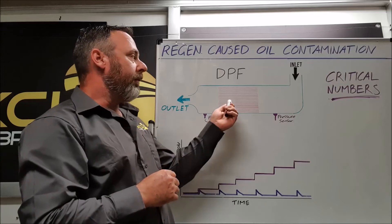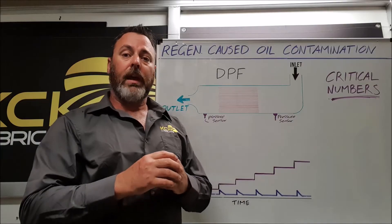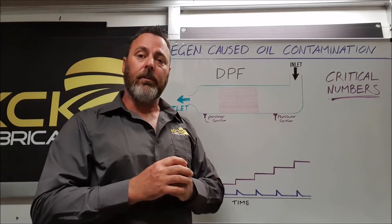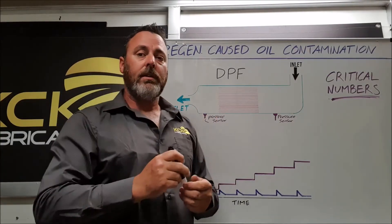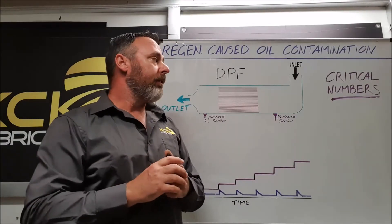The best way for the ECU to clean that filter is to inject a large amount of diesel into it and get it to ignite and burn off the particulates. A couple of problems with this: we now have an engine that was built and designed without this filter in mind, and it's been added to the system.